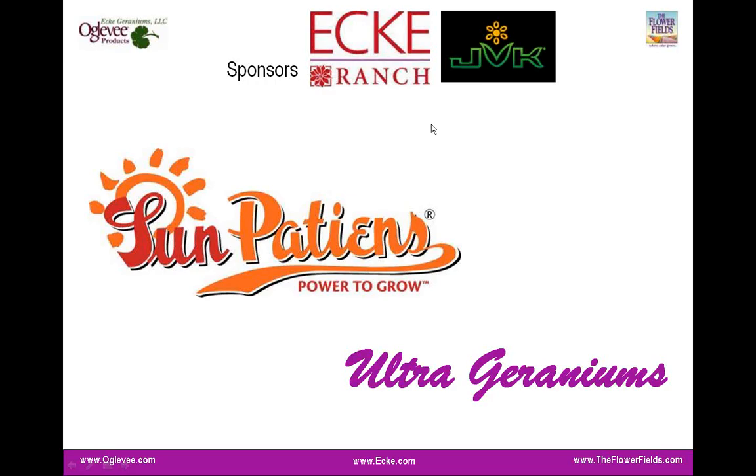I also have with me my co-worker and fellow tech support person, Jack Williams. Hi, everyone, this is Jack. I'm in California, but I was in a lot of your greenhouses last week, so I'm glad to have you with us today on the webinar.